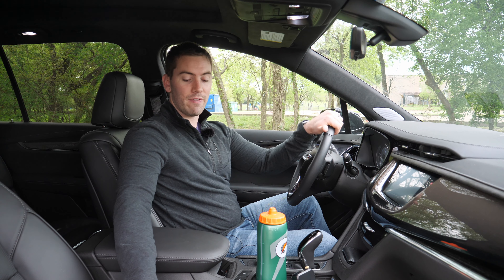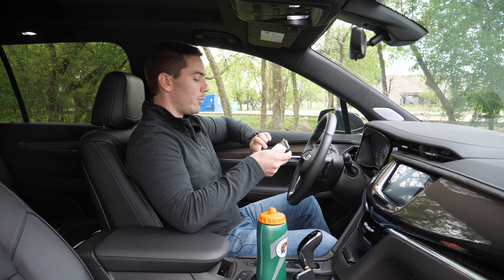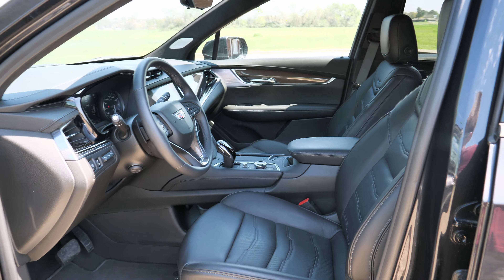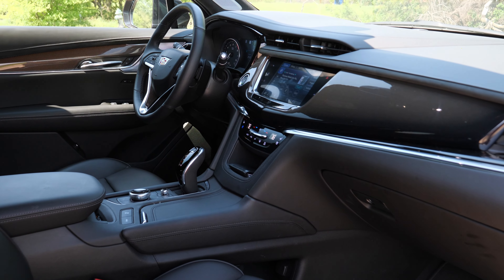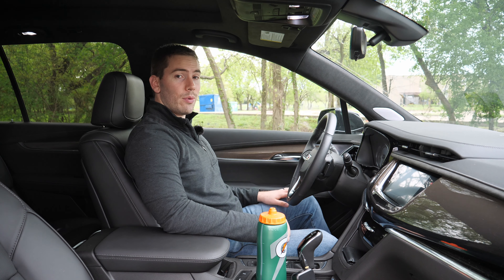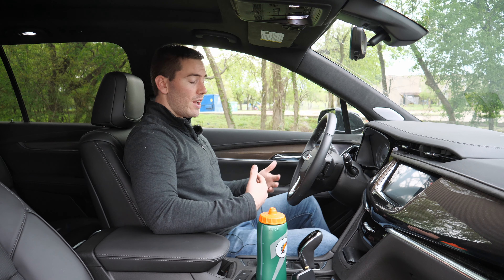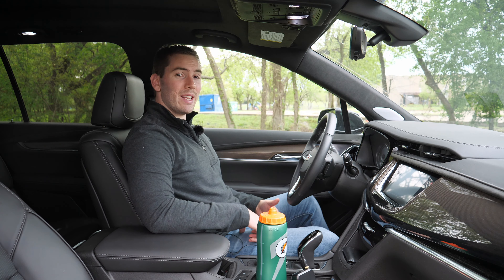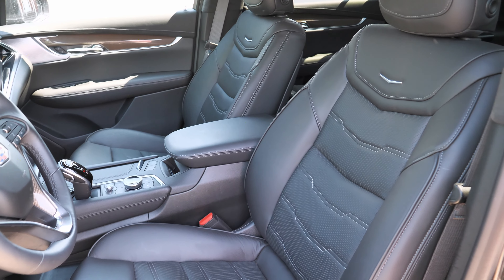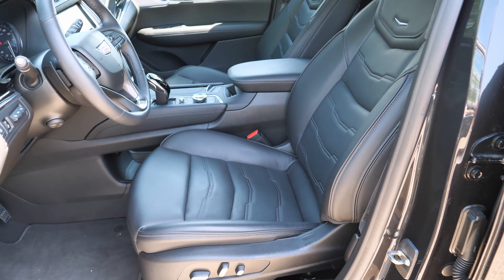In our model we have the $4,900 platinum package, which gives you semi-aniline leather in every single row, a leather-wrapped instrument panel, center console, door trim, micro suede headliner, special door sill plates, and the real-time damping system. Now to be honest, these front seats are one of the disappointing things — I was expecting more. They're not that plush or comfortable; after 20 minutes I start to fidget because the seats seem kind of firm, the bolstering is bland. They're certainly not luxury seats, at least in my opinion.